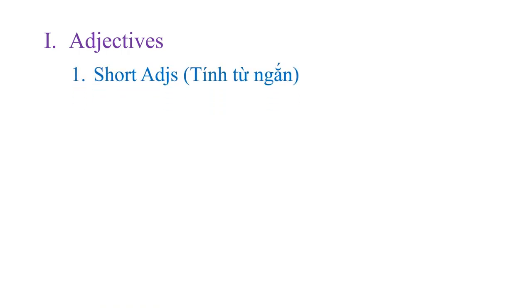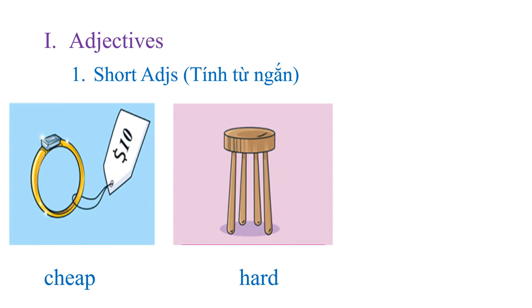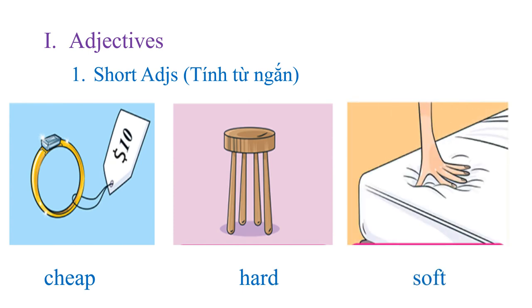Let's start with the first part: adjectives — short adjectives. I will give you some examples about short adjectives. Cheap, hot, or soft. So what are short adjectives? It means they have only one syllable, like cheap, hot, soft, long, short, high, and so on. They have only one syllable. Okay, remember that.